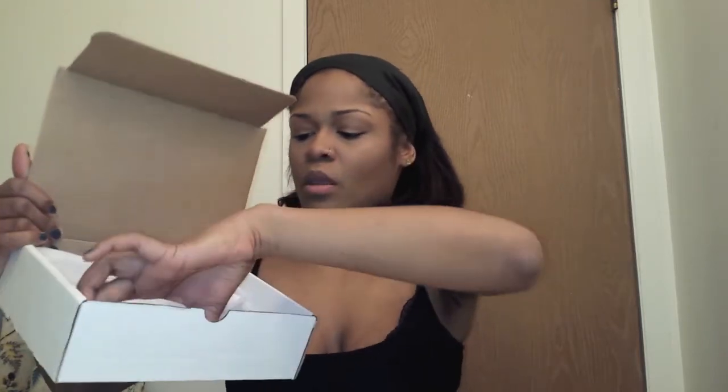The total was $23.95 for the lipstick. So it's a pretty penny, but I'm hoping that it is worth it. It just has some tissue paper in here along with the lipstick.